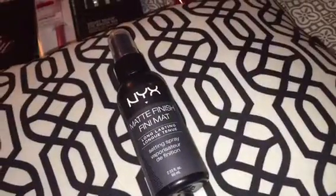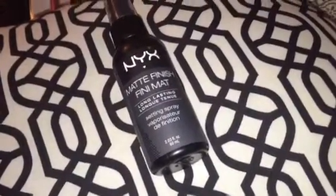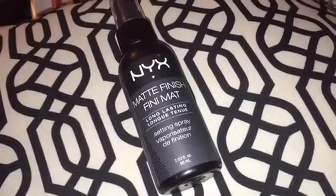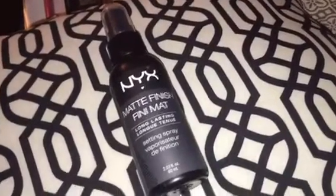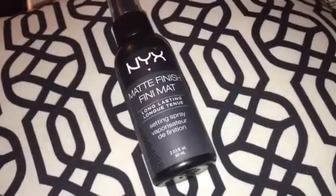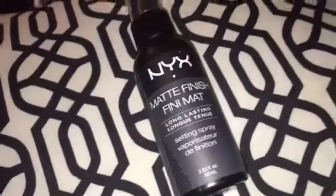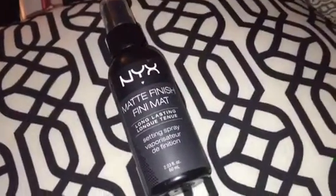Next, I got the NYX Matte Finish Finishing Spray — it's a setting spray. I have oily to dry skin, but my T-zone is extremely oily. So I'm looking for something that'll help control the shine and control the oil throughout the day. I'm really excited to try this out because I love every product I've ever tried from NYX, and I love how affordable they are. This setting spray cost me $5.99 and it comes with 2.03 fluid ounces. I think that's a pretty good size, and regardless, the price is amazing.